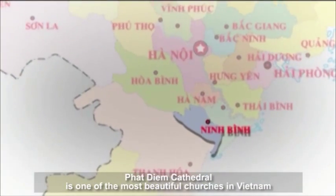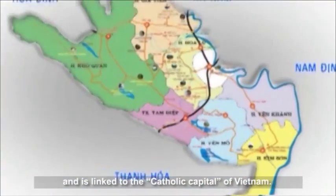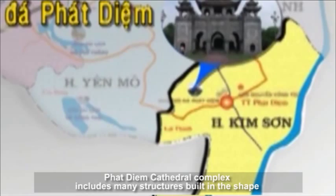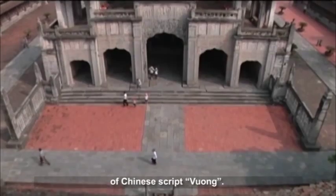Phat Diem Cathedral is one of the most beautiful churches in Vietnam and is linked to the Catholic capital of Vietnam. The Phat Diem Cathedral complex includes many structures built in the shape of the Chinese script 'Vuong'.